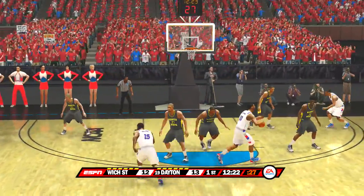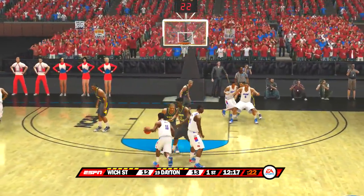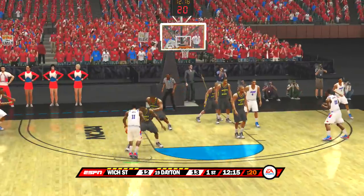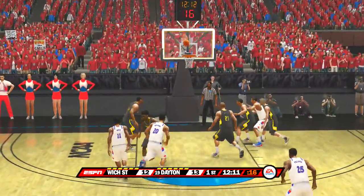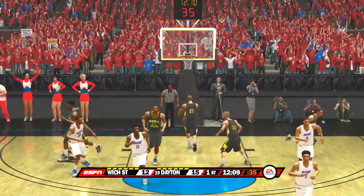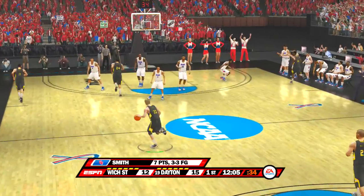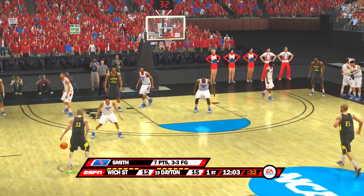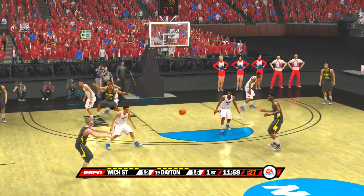Defense is right up on him, not giving any open looks. He wants it — he's asking for it on the low block — and they don't get it to him. Knocks it down. The Flyers did a great job of penetrating and then kicking the ball outside. The ball handler drew the defense in and then found a teammate on the perimeter who was spotting up.